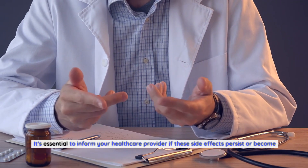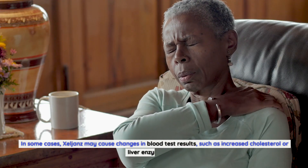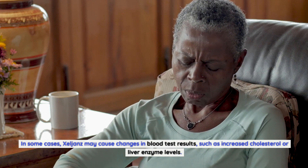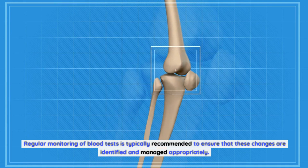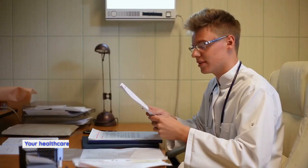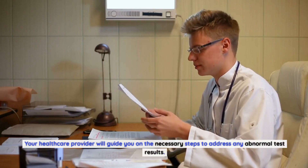It's essential to inform your healthcare provider if these side effects persist or become bothersome. In some cases, Zelyans may cause changes in blood test results, such as increased cholesterol or liver enzyme levels. Regular monitoring of blood tests is typically recommended to ensure that these changes are identified and managed appropriately. Your healthcare provider will guide you on the necessary steps to address any abnormal test results.